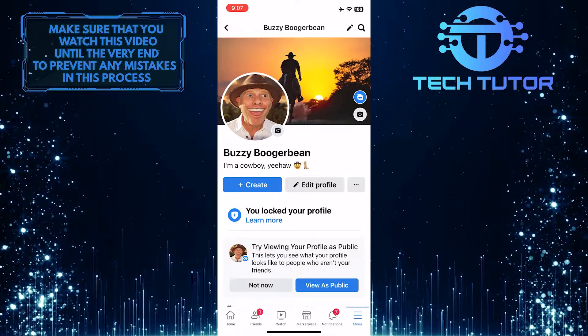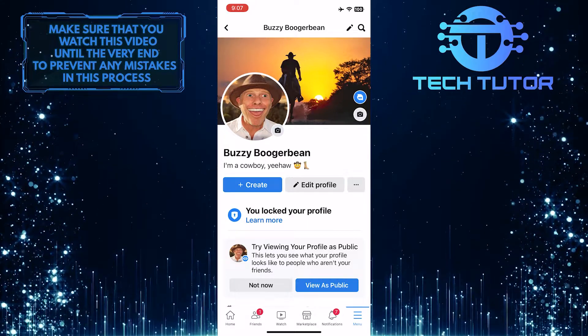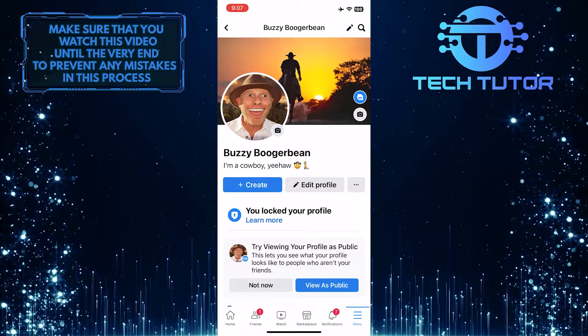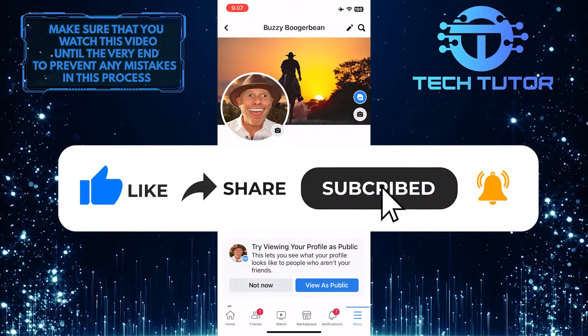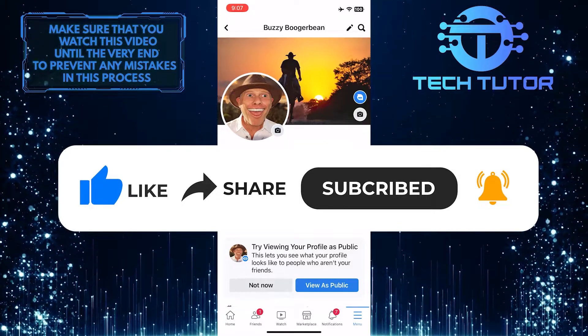This is exactly how you can lock your Facebook profile in 2023. That wraps up this tutorial. If you have any questions about this whole process, please let me know in the comments section below. If this video helped you out, please give it a big thumbs up and subscribe to this channel for more tutorial videos like this one. Thank you so much for watching and have a good day.